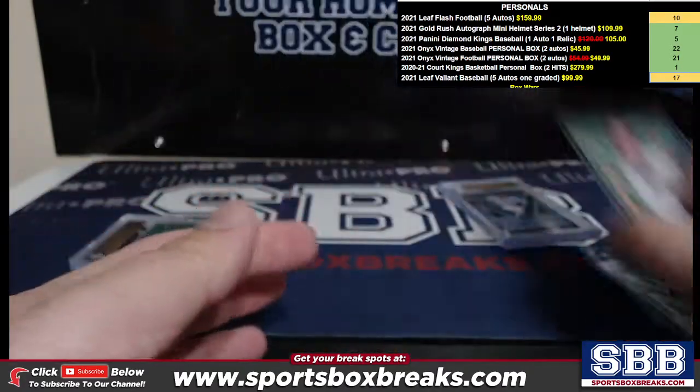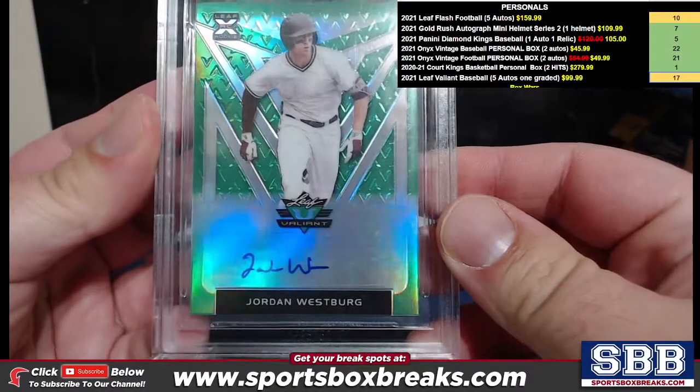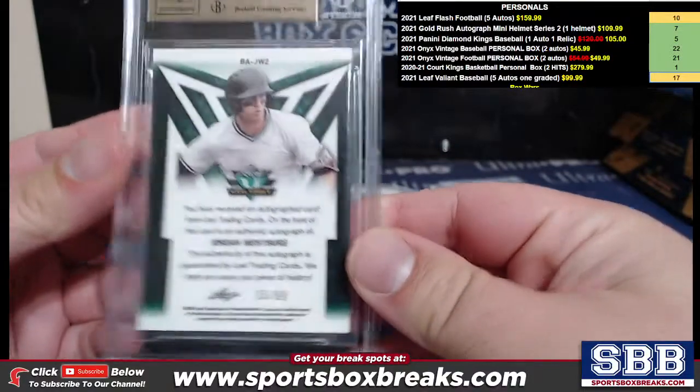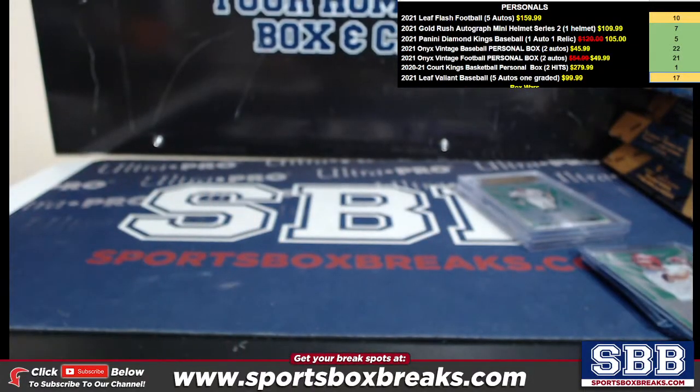Last but not least, 9.5 gem mint Jordan Westberg, Jordan Westberg green to 99. Well, congrats Greg, and I'll get these shipped out in our next shipping batch.